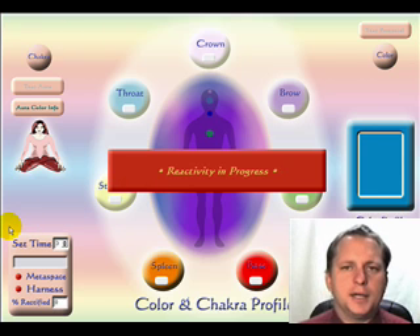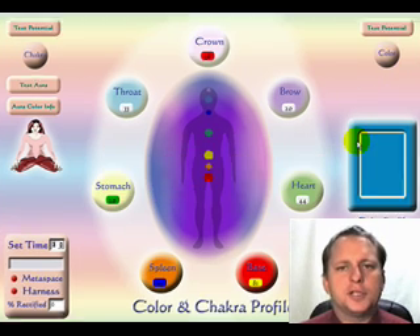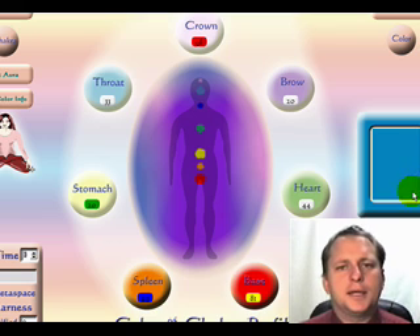In the bottom left-hand corner, you can apply either meta, space, or harness type therapy or feedback. You can also run the color test potential, which will scan through the respective colors and recommend colors specific to the client. You can then recommend the client wear those colors, or alternatively apply feedback on the respective colors as well.